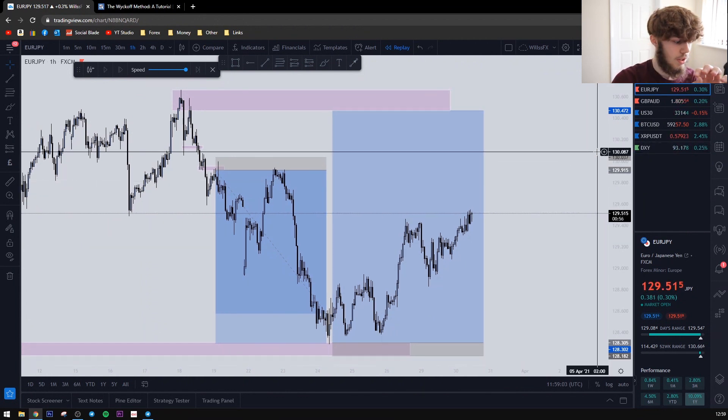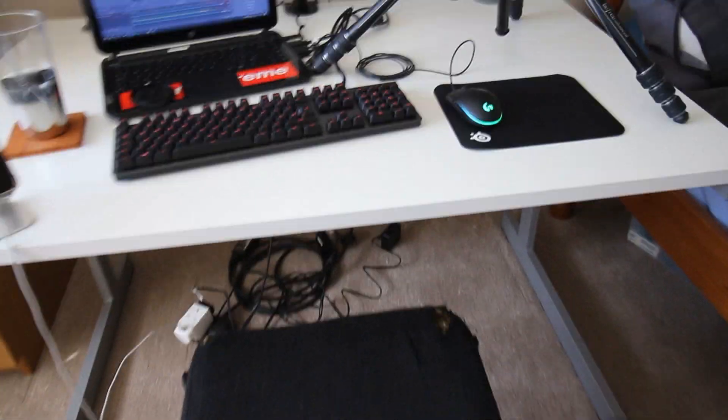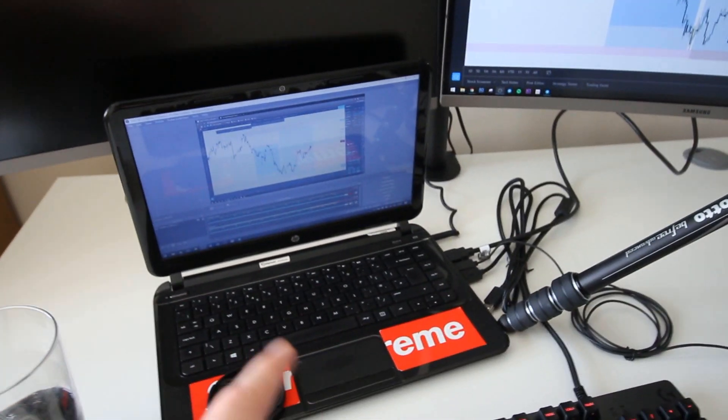Quickly, I just want to show you my new setup. Let me take this camera off the tripod and turn it around. The setup hasn't been finished yet, but this is what it looks like currently — new keyboard, new mouse, getting a new chair as well. Ignore the cables, I haven't sorted them out yet. Got this new phone stand thing as well, so hopefully I can put that to use while trading.